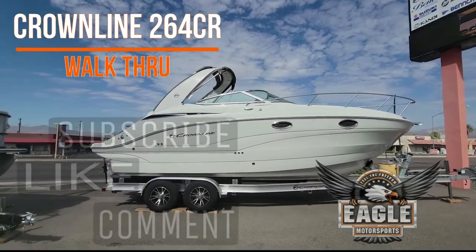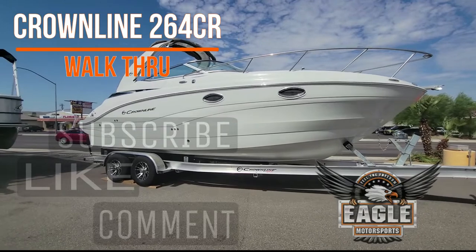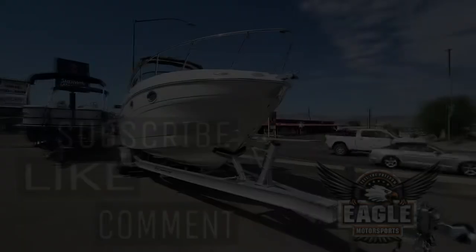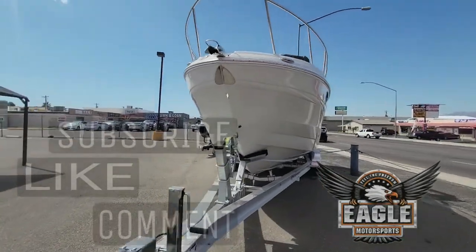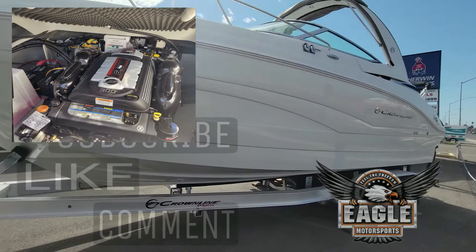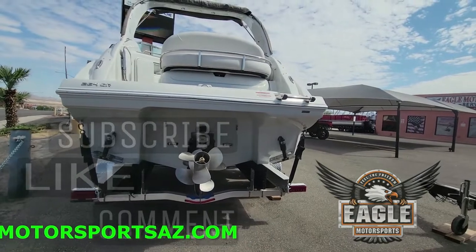Your Crownline 264 CR comes in a complete package that includes the trailer it sits on, which is a tandem axle aluminum custom 264 CR trailer by Red Line. This Crownline 264 is in the beautiful color Moonstone, and your power is a 300 horsepower MerCruiser. There are lots of great standard features that you can see on our website.